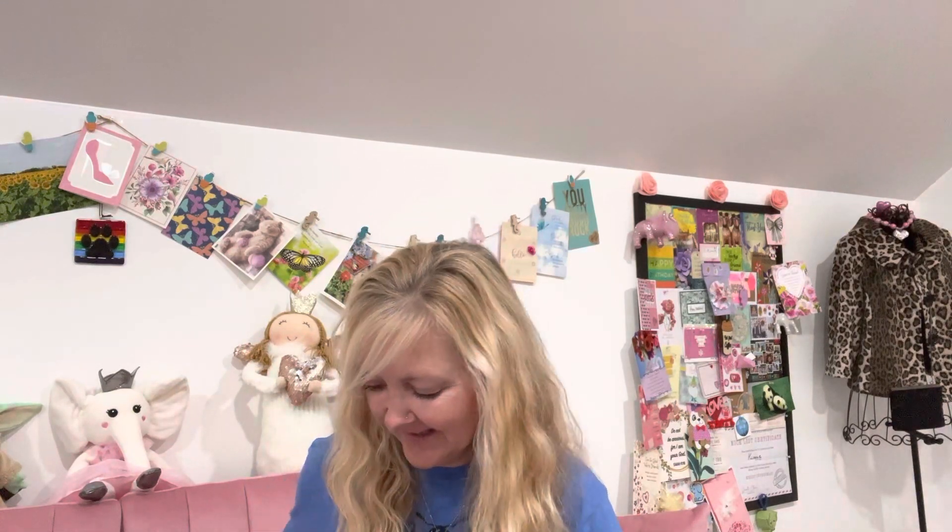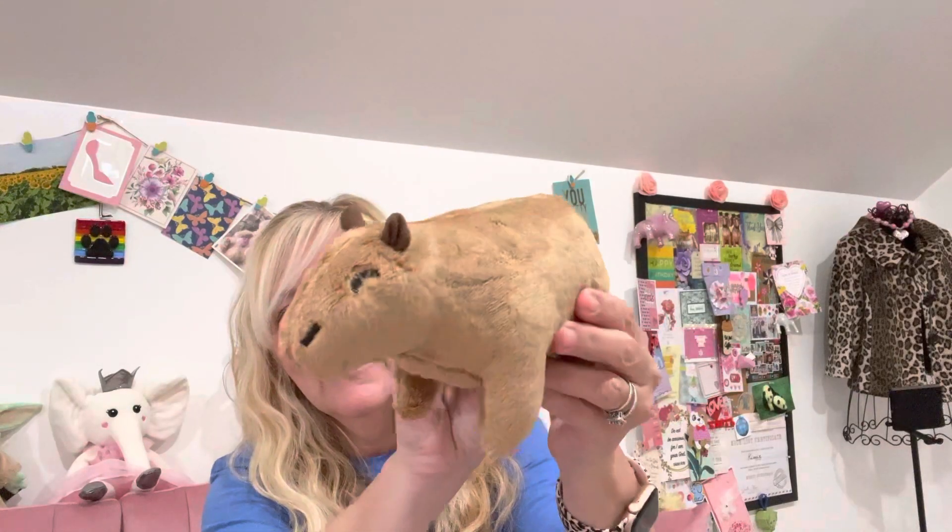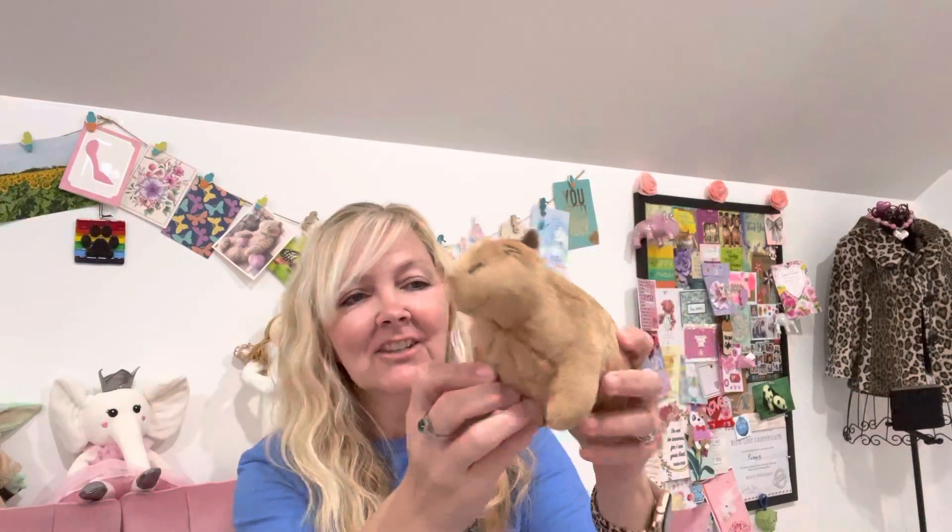My daughter also picked out this plush toy. It does say keep away from small children, but look how cute it is — and it's so soft too, so she'll love that.